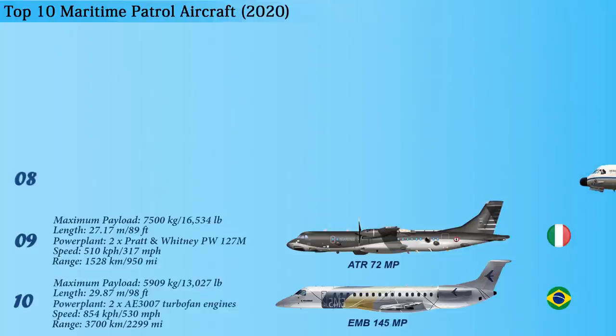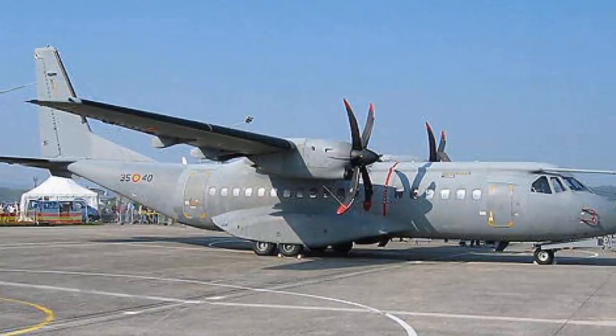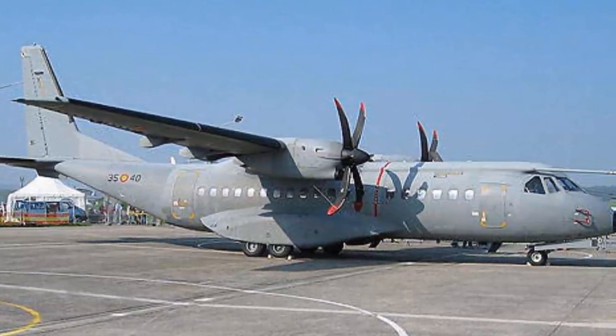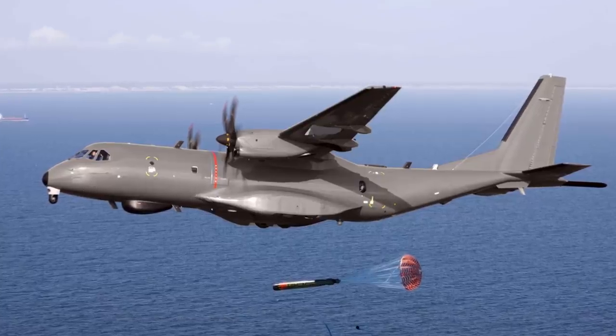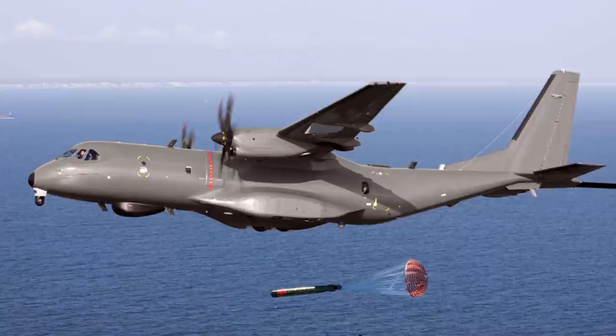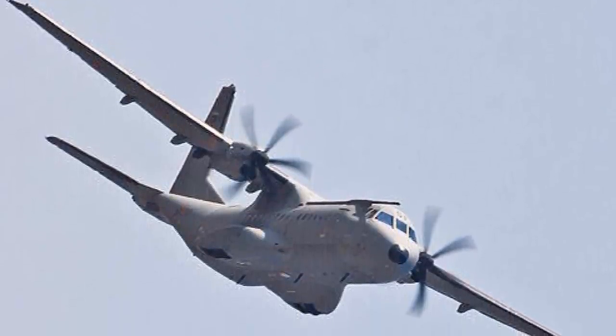At number 8 is the C-295MPA, which is a twin turboprop tactical military transport aircraft currently manufactured by Airbus Defense and Space in Spain. The maximum payload of this aircraft is 9,250 kilograms and the overall length is 24.5 meters. Equipped with a new generation mission system, the aircraft can conduct maritime patrol, EEZ surveillance, search and rescue, and anti-submarine and anti-surface warfare missions. The underwing stations of the C-295MPA can be armed with anti-ship missiles and torpedoes for striking surface and subsurface targets.